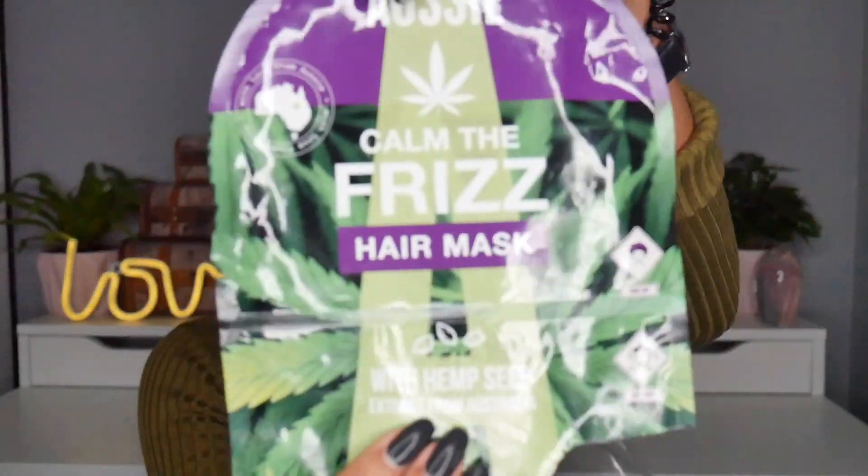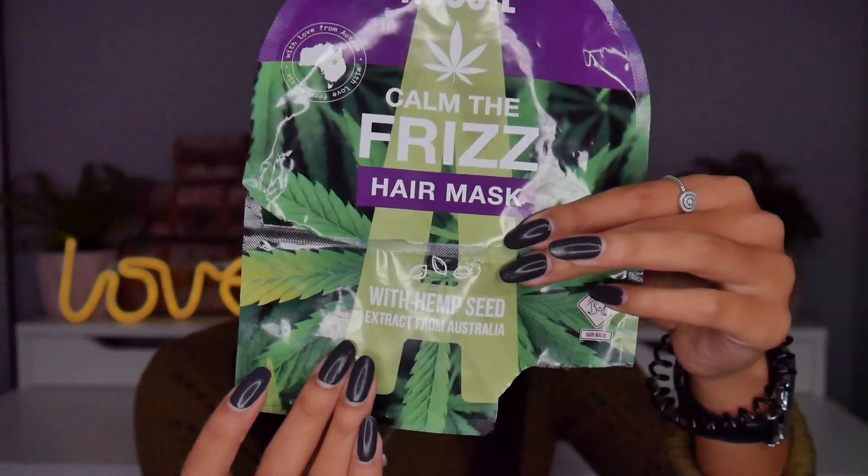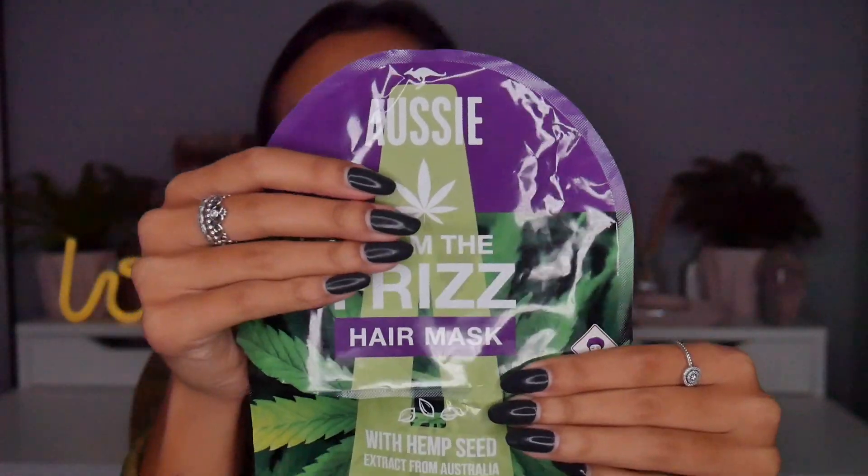Moving on from the shampoo and conditioner, I want to talk about the hemp seed extract hair mask. I used it last night — I saved it because my hair is very overdue a haircut and it's starting to misbehave. I thought the hair mask might keep it under control for the next couple of days. This is what the packaging looks like — it has all the deep conditioner in the bottom of the packaging, and at the top there's a shower cap, which is really good quality and reusable.